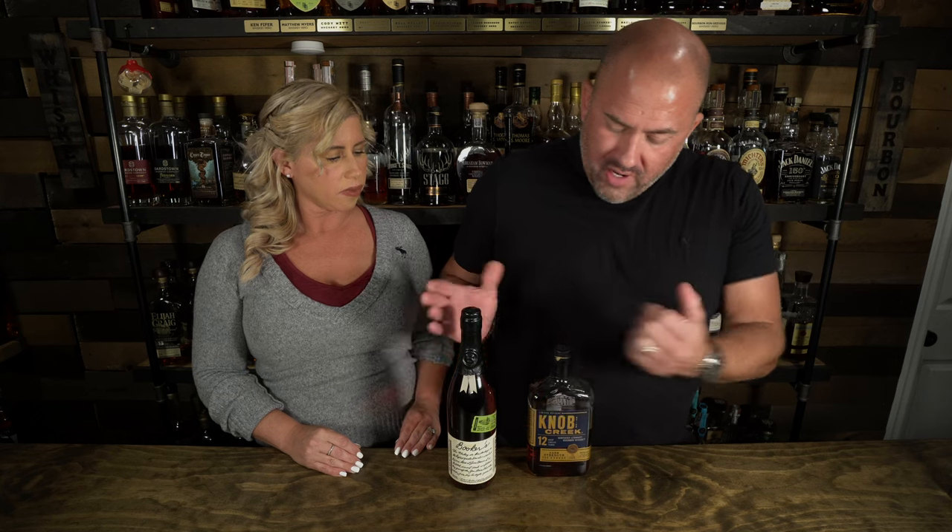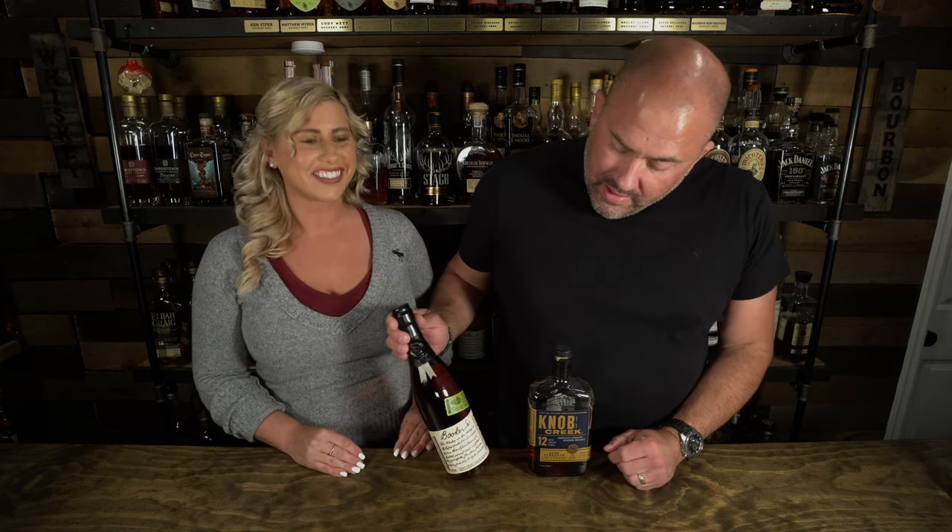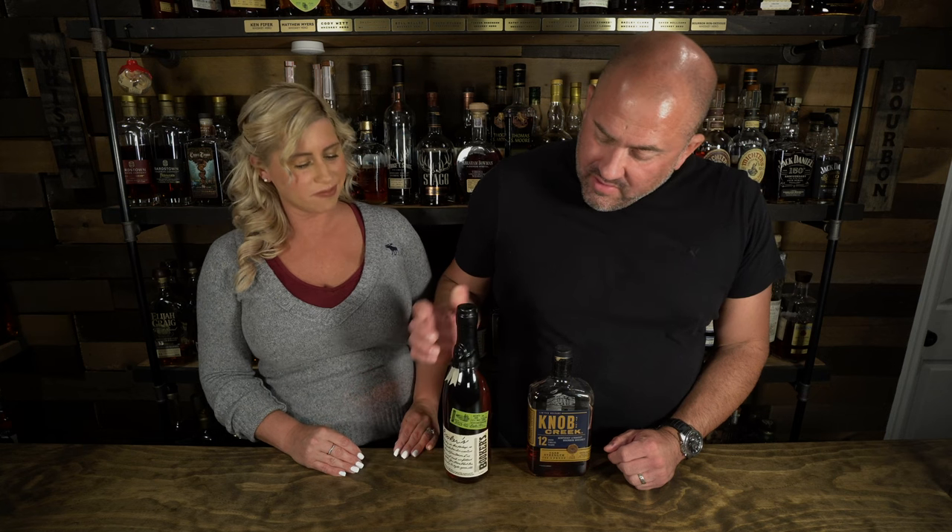Hi guys, hey David, what's up Jamie? So in one of your previous videos, JP recommended that you should try the Booker's Tagalong Batch, which I've never even had. I haven't even opened this bottle, so I'm kind of excited to get this thing open and try it myself.